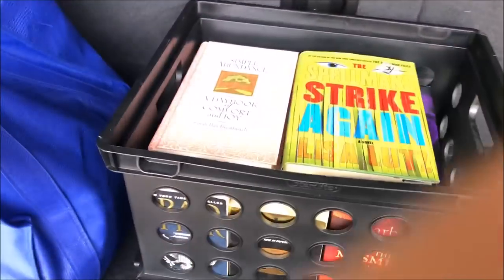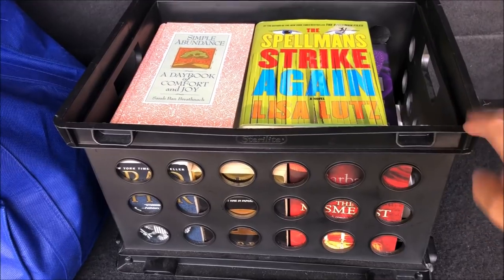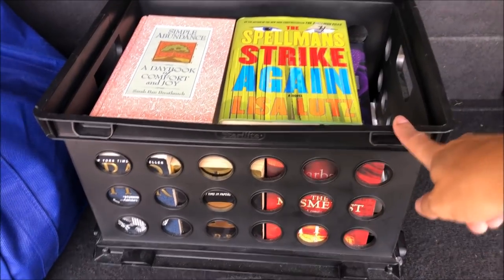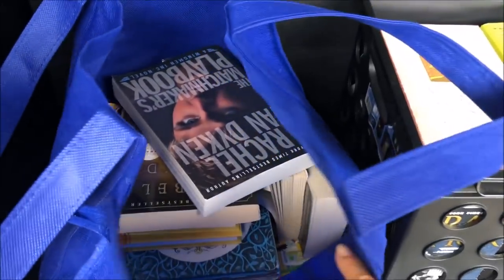I think we are ready to go. I have a milk crate full of books, and I have my little tote bag full as well.